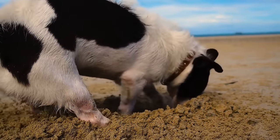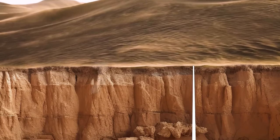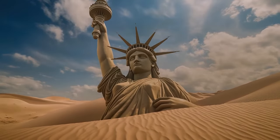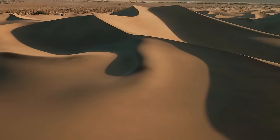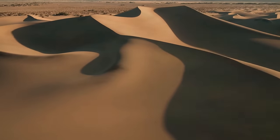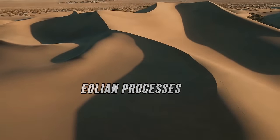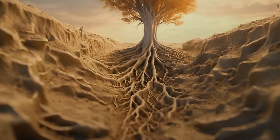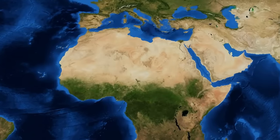How deep is the sand, actually? The depth varies between 70 and 140 feet — not too deep. If you put the Statue of Liberty in a tall dune, half of it would still stick out. The vast amounts of sand in the Sahara were created by aeolian processes — that's Greek for wind. Over time, wind blows and shapes the surface of the earth. In dry areas with sparse vegetation, winds erode the ground much faster, which is what happened in North Africa.